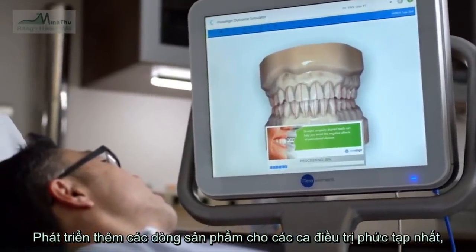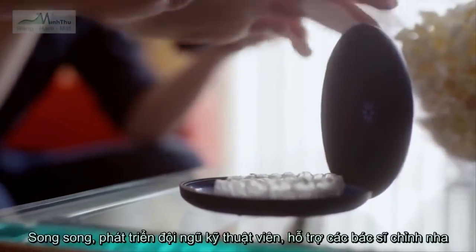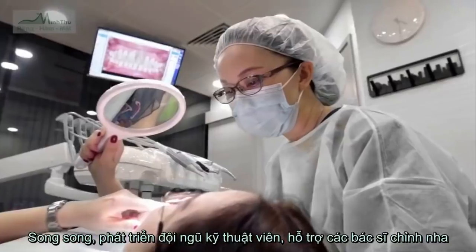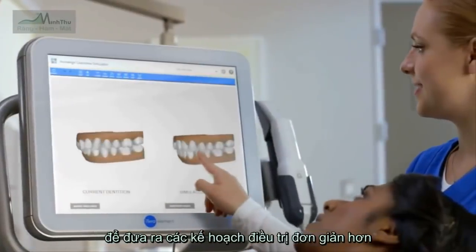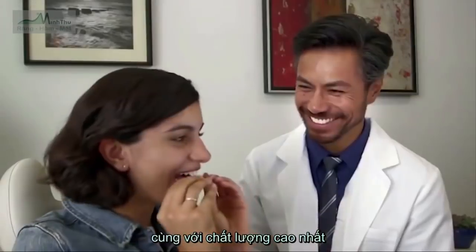Developing new products for the most complex orthodontic cases, especially teens, and working with dentists and making it easier for them to offer simple teeth straightening solutions along with high quality dental procedures and restorative care to all their patients.